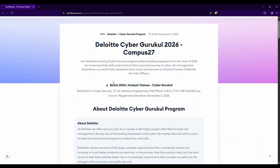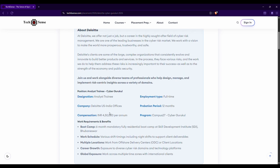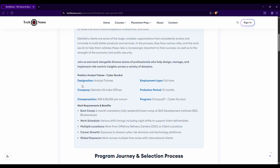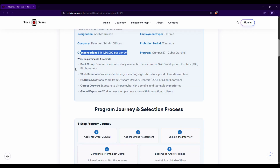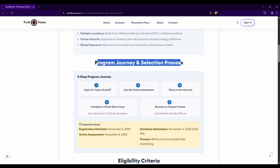All the details are mentioned — this is for the 2026 pass-out batch only. Based on your choice you can go through it. I'll give a quick revision before the actual registration process. Here you can find the designation is basically Analytics Training, and compensation details are also available. The selection process journey is also listed here.